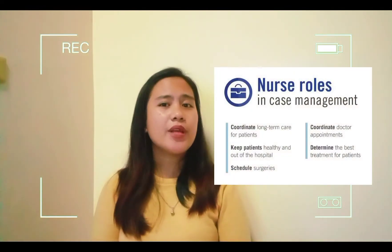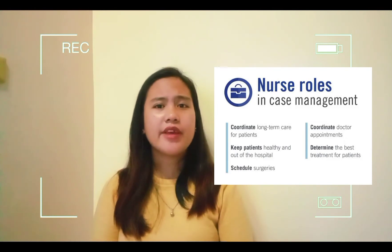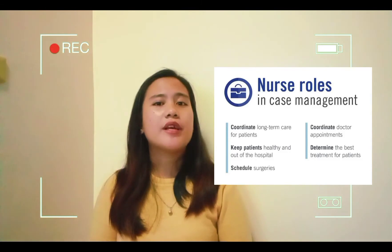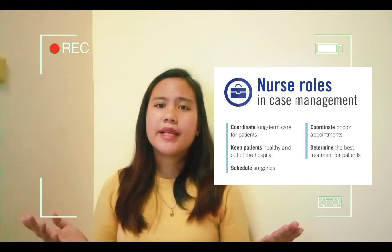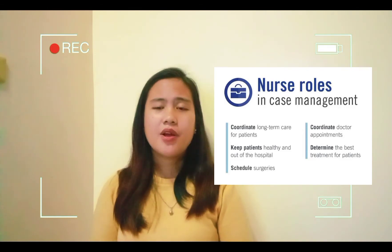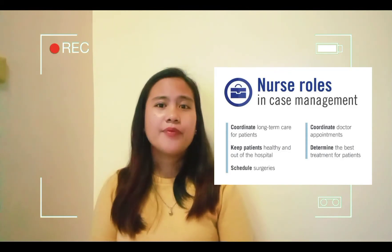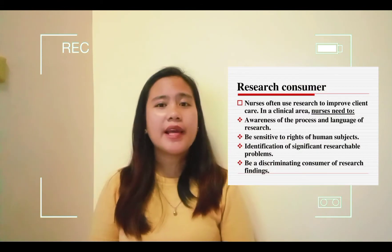A case manager is a graduate-level nurse who supervises a group of patients from the time they enter a healthcare setting until they are discharged, or in a seamless care system, into their homes as well, monitoring the effectiveness, cost, and satisfaction of their healthcare. Case management can be a vastly satisfying nursing role, as it involves long-term contacts and lasting relationships.